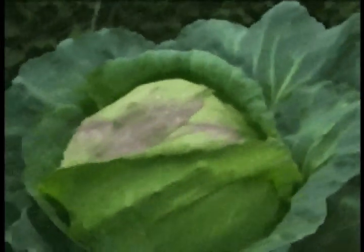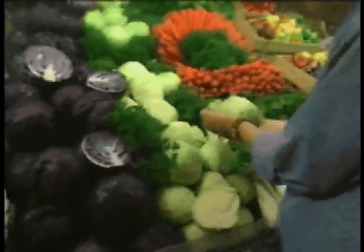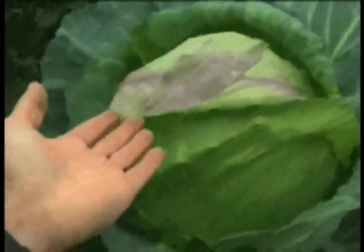This is a Stonehead variety cabbage. John estimates this cabbage to be a whopping 35 pounds. It would take 68 grocery store-sized heads to match just one of these gargantuas.